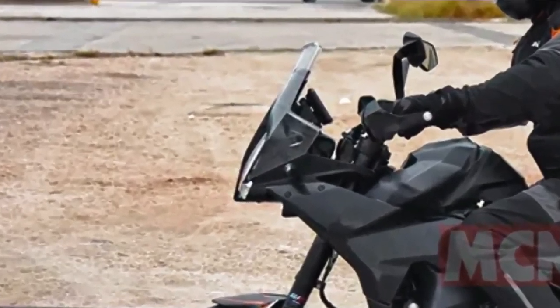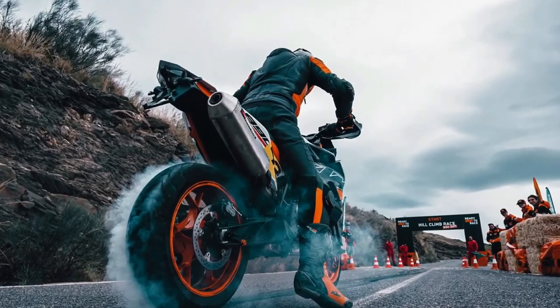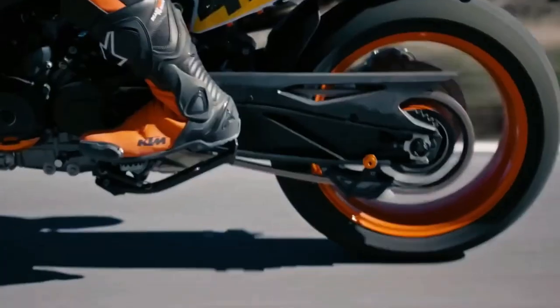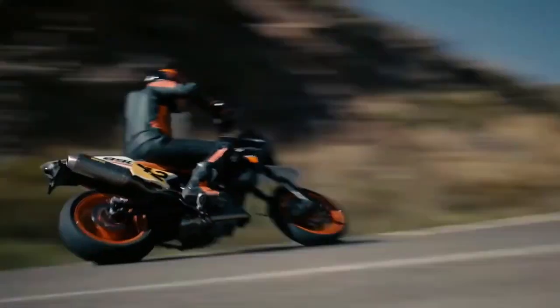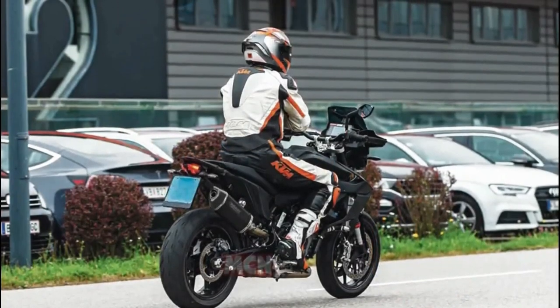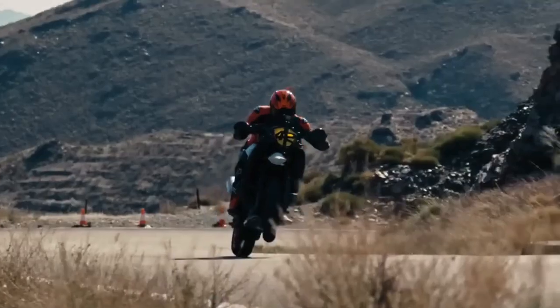It's likely to be powered by an 899cc parallel twin motor with the output rated at 103 brake horsepower, though numbers can go higher since the 890 Duke dishes out more power from the same motor. The SMT separates itself from the ADV with a conventional fuel tank instead of two units. The test bike is equipped with an upswept exhaust, long travel suspension with road-biased tires and wheels. Along with LED illumination, we expect KTM to give it ride modes, traction control, smartphone connectivity, ABS levels and more. Once launched, it could rival the BMW F900XR.